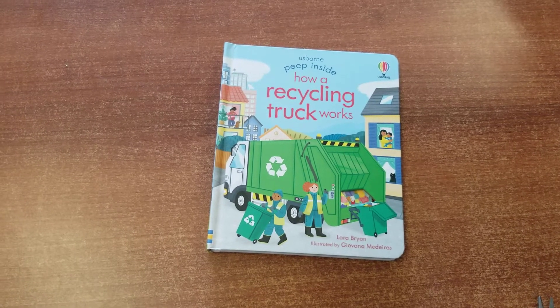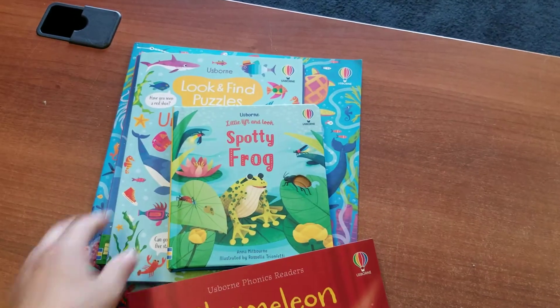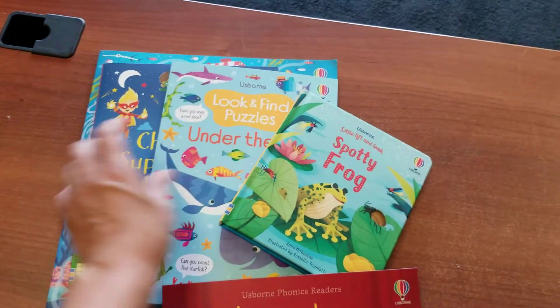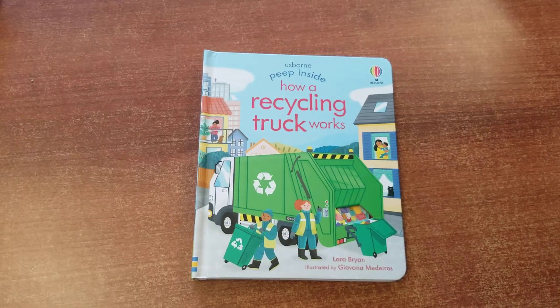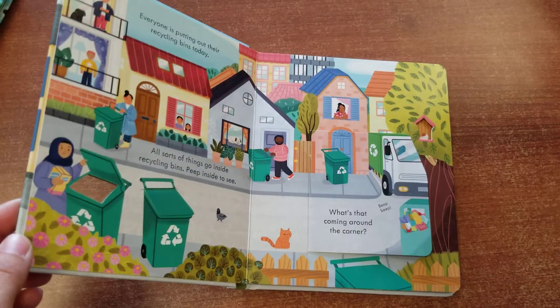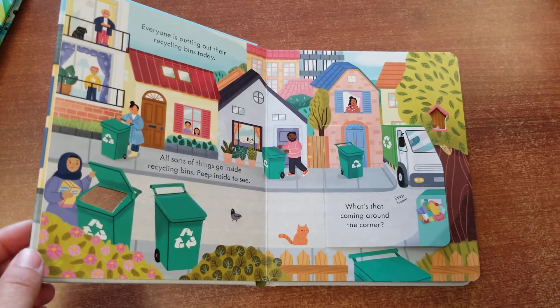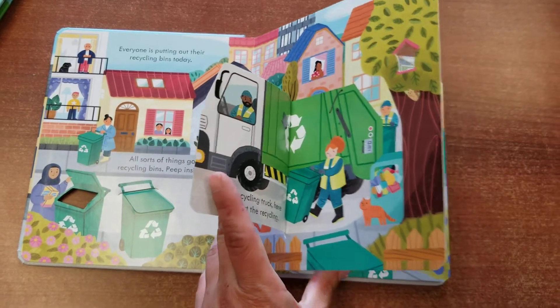I just got a shipment of some new titles and I am so excited about them, but this one I am the most excited about: 'Peep Inside How a Recycling Truck Works.' I have a feeling that my son is going to be super pumped about this one. We love this series and the illustrations are great.